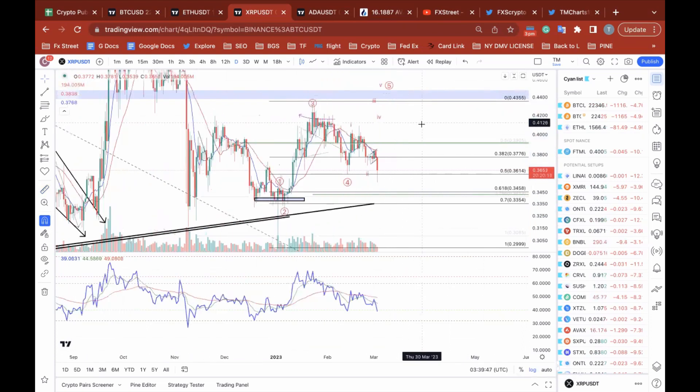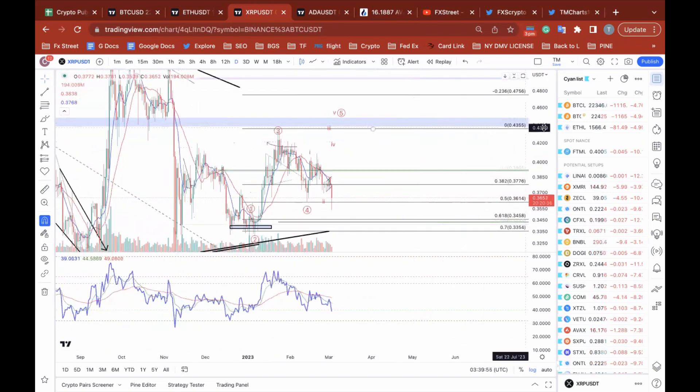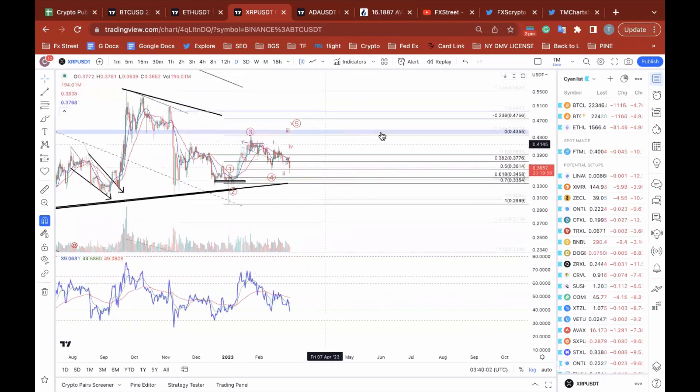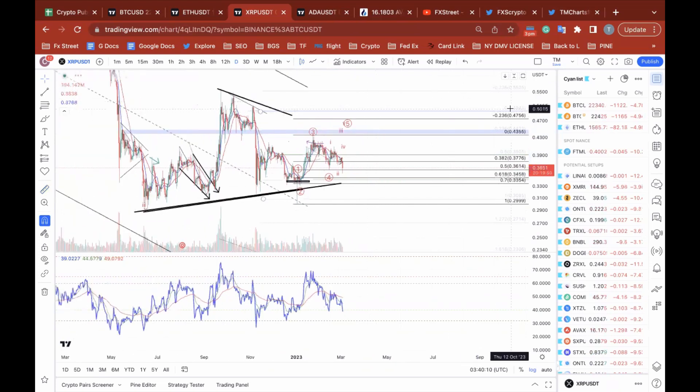That 44 cent liquidity level — there's a significant amount of liquidity in this area and I don't think market makers are going to leave that off the table before they send this thing to its grave. The second target — yeah, 50 cents — it could even get up as high as 50 cents.